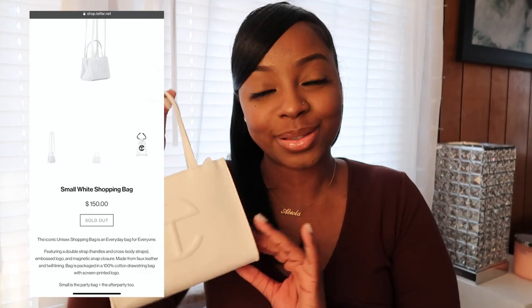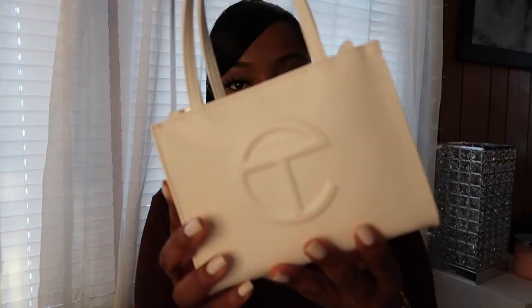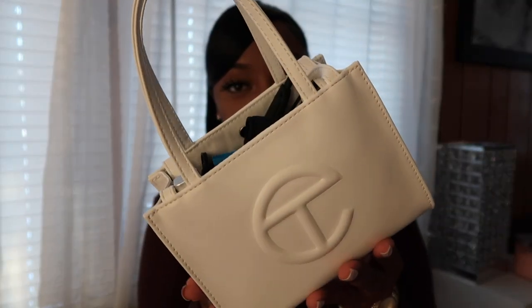This is Telfar's small white shopping bag. Here's how it looks — I really love the logo, it's super chic. These bags are super hard to get. I definitely recommend: if you're trying to secure a Telfar bag, make sure you have your Apple Pay set up when they have drops, and make sure you sign up for their mailing list so you know every single time they drop a different color. That's how I was able to get this one.